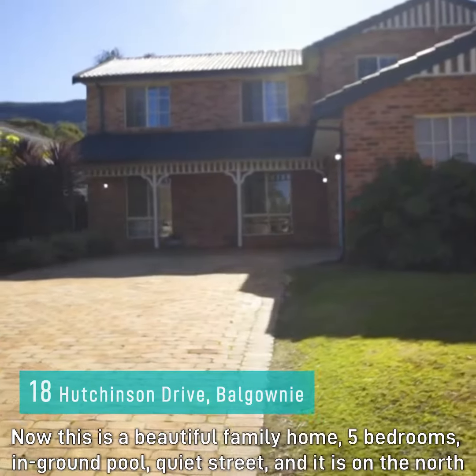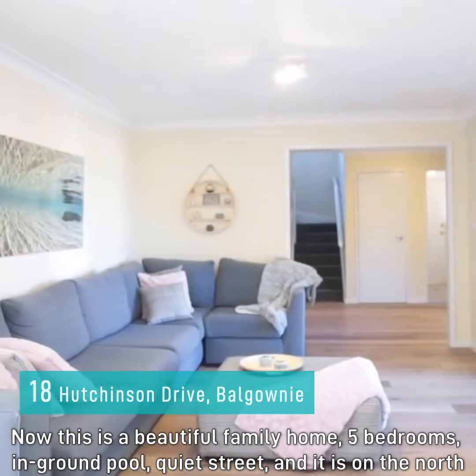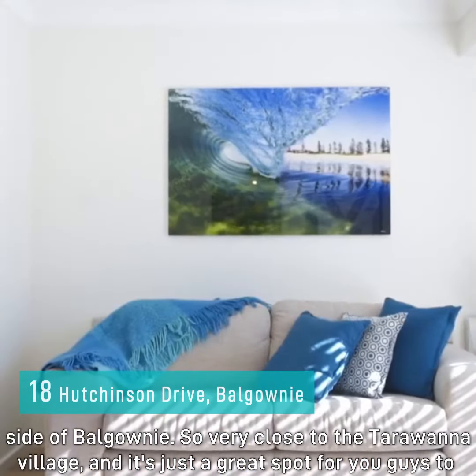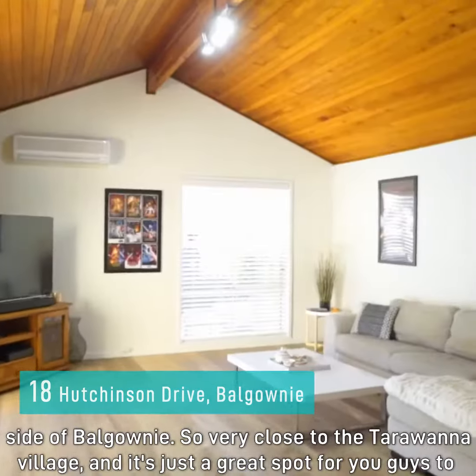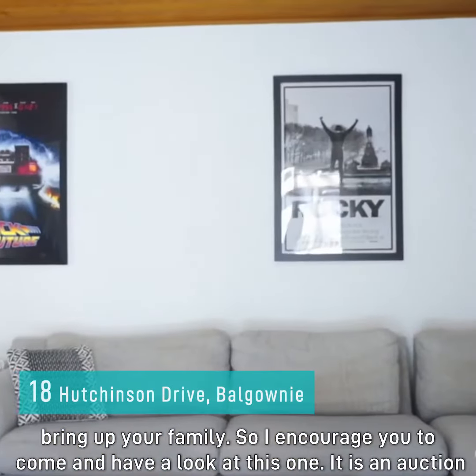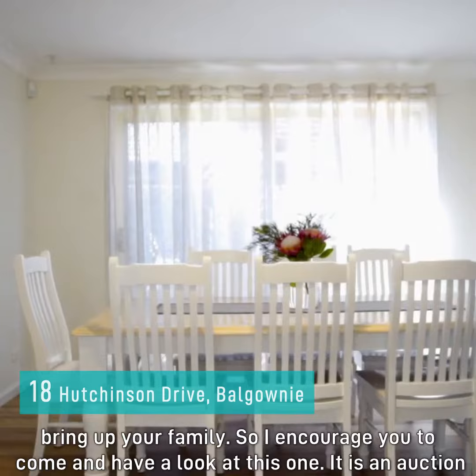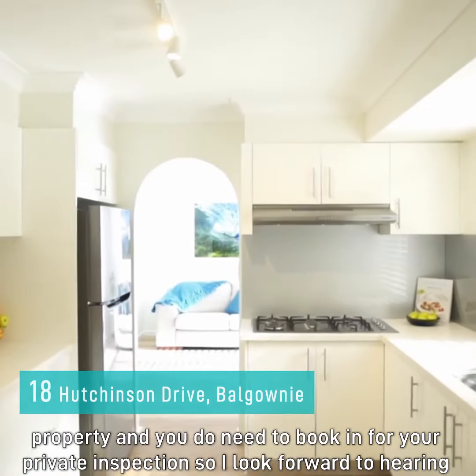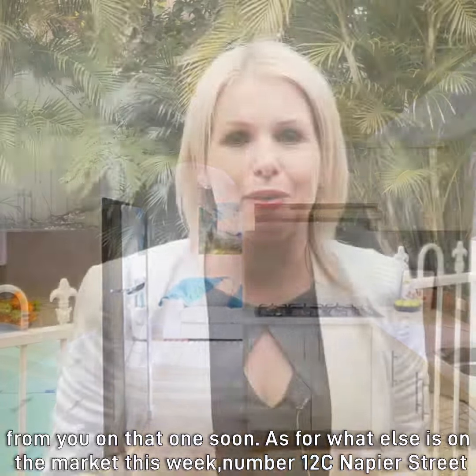Now this is a beautiful family home — five bedrooms, in-ground pool, quiet street — and it is on the north side of Balgownie, so very close vicinity to the Tarawana Village. It's just a great spot to bring up the family, so I encourage you to come and take a look. It is an auction property and you do need to book in for your private inspections, so I look forward to hearing from you on that one soon.